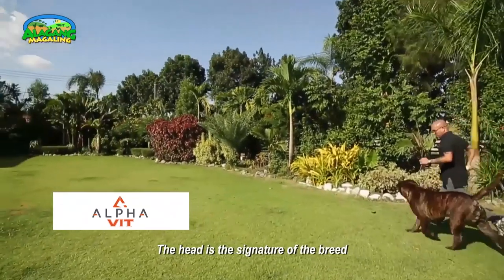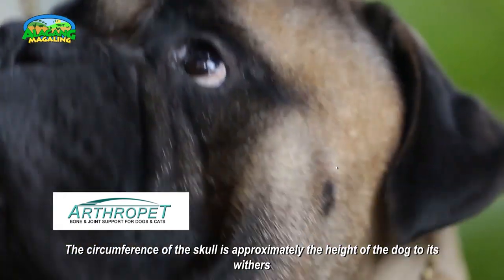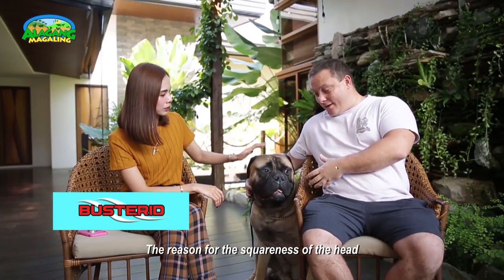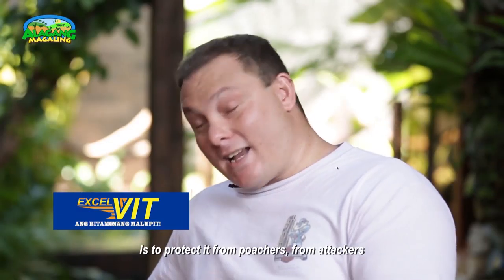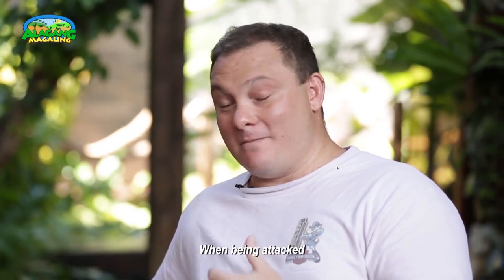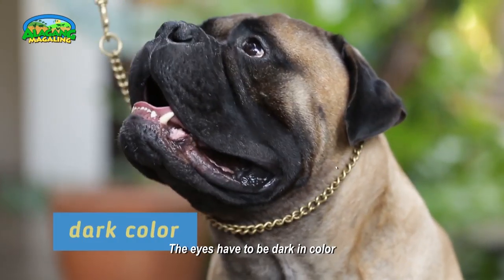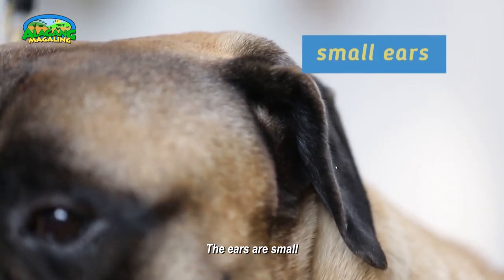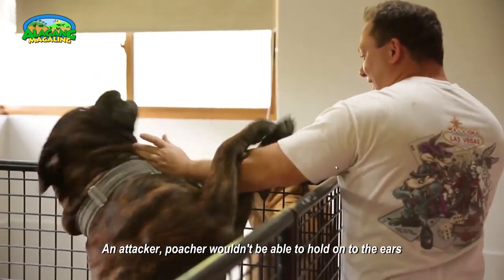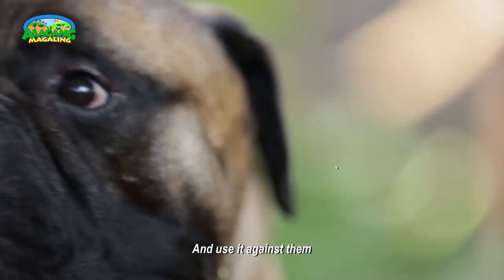The head is the signature of the breed. The circumference of the skull is approximately the height of the dog to its withers. The reason for the squareness of the head is to protect it from poachers and attackers when in confrontation. The eyes have to be dark in colour. The ears are small so that an attacker or poacher wouldn't be able to hold on to them and use it against the dog in a confrontation.